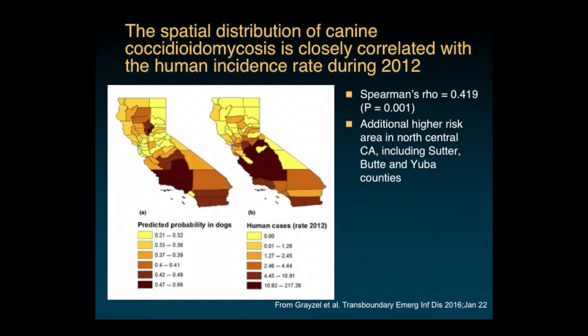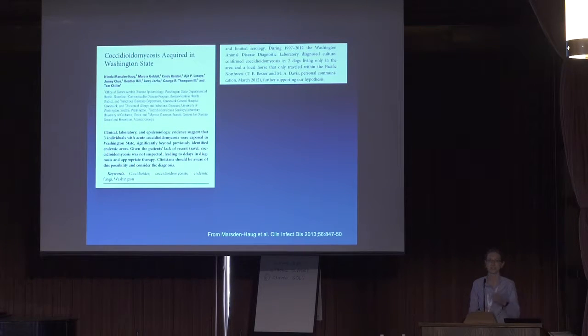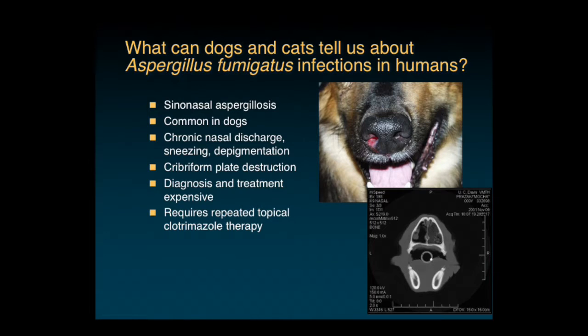Regarding the appearance of cases in eastern Washington: cases were first identified in humans, and when they went back and looked at the veterinary diagnostic laboratory, sure enough, they identified two dogs and a person between 1997 and 2012. Interestingly, when I first started at UC Davis, a vet from eastern Washington sent me a slide from a dog he thought had coccidioidomycosis—the dog had never traveled—and I looked at the slide and thought it was a spherule too. And that was the end of that. Probably should have paid more attention.